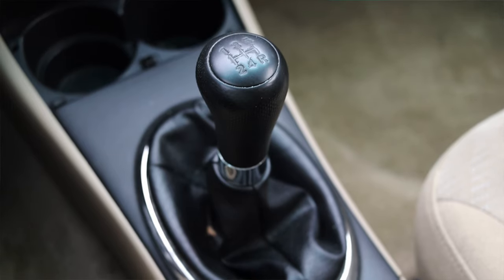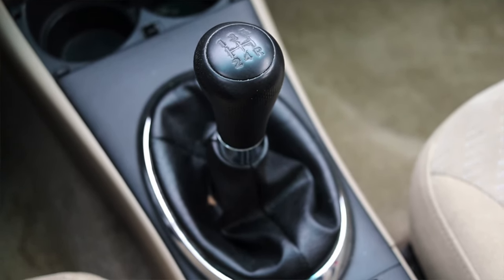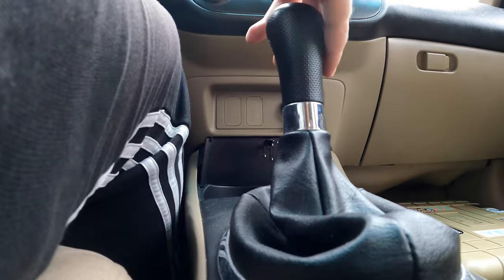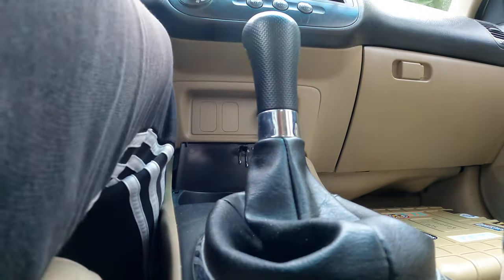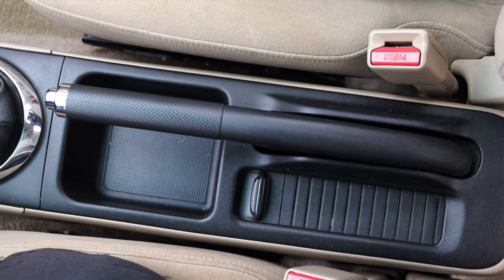The shifter looks good — very economy, very basic. But this car is at almost 200,000 miles and I can still read the shifter, which can't be said about most automobiles at that mileage. Honda build quality still sticking around. Then I have the handbrake and a little cubby — nothing too crazy on the center console.